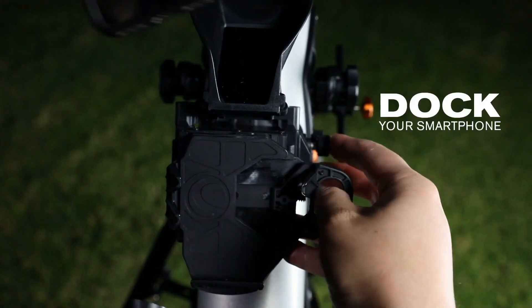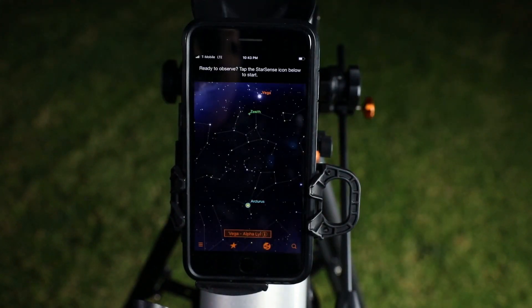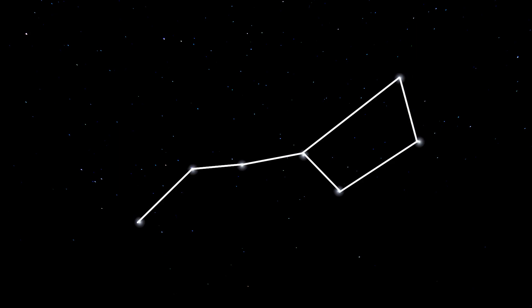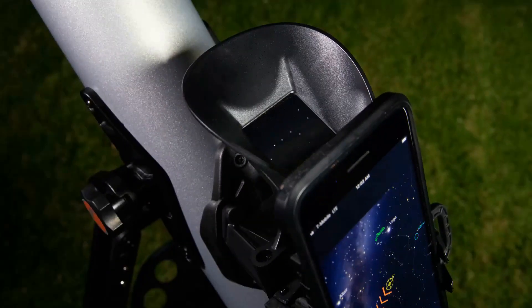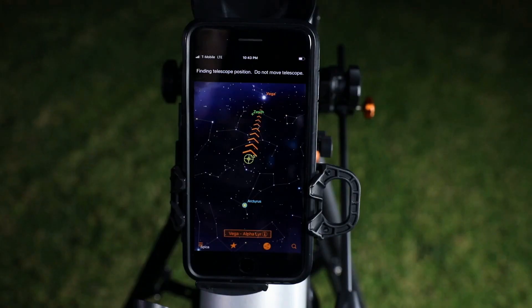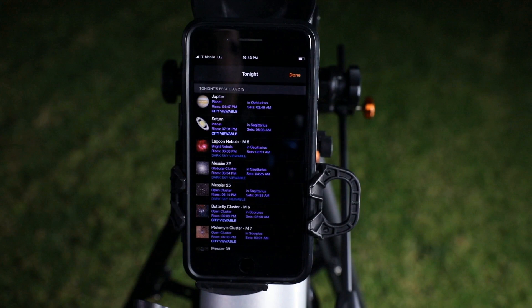First, dock your smartphone and launch the StarSense Explorer app. Unlike other astronomy apps, StarSense Explorer aligns precisely with your telescope and uses sky recognition technology to pinpoint its exact position in the night sky. Follow the simple instructions and in seconds, the app generates a list of all the best objects currently visible in the night sky.